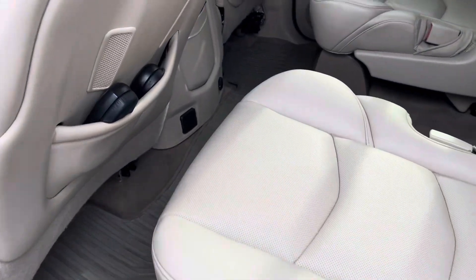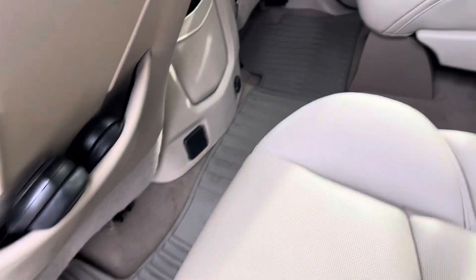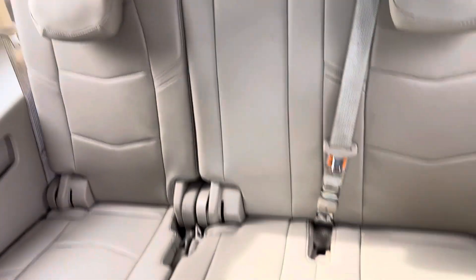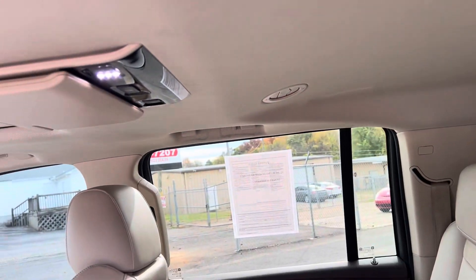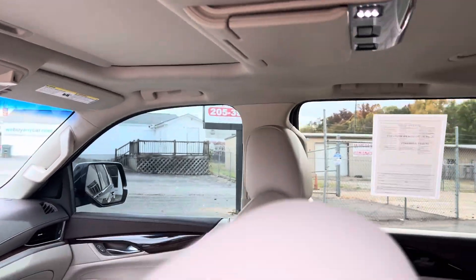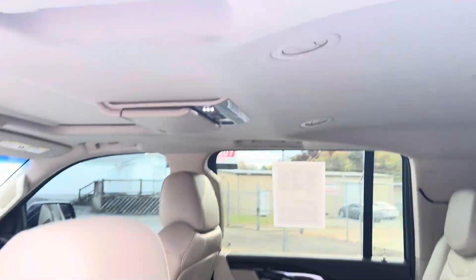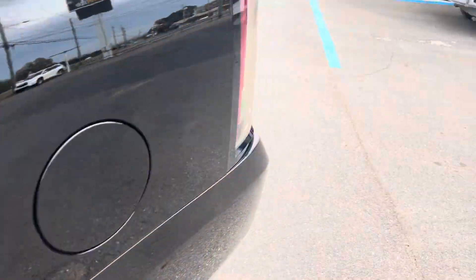Seats are in good shape. Looks like you've got your sound equipment there. I don't see any rips or tears in any of the seats — both rows. DVD. It does have the sunroof. Got a couple little stains right there, and again that could probably be brought out.